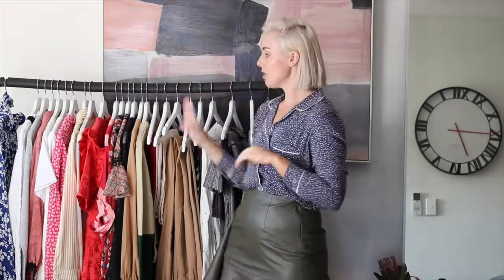Hey everyone, welcome back to my vlog. This week I thought I would do something a little bit different seeing as though I am going away very shortly to Italy. So it's a little bit of a haul and then a little bit of a what I'm packing to Italy. A lot of this stuff is new stuff, there are a few older pieces which I've worn before.